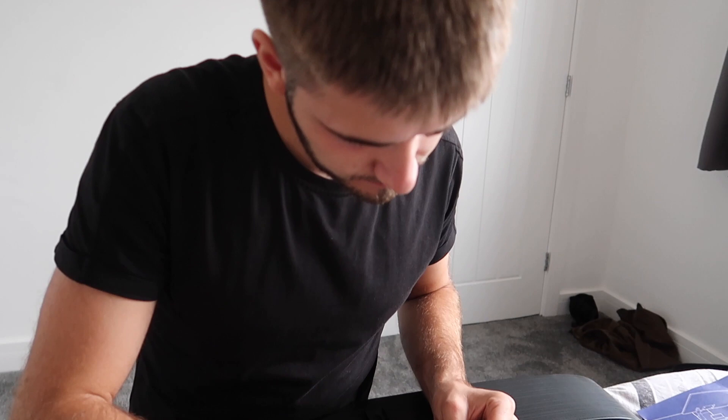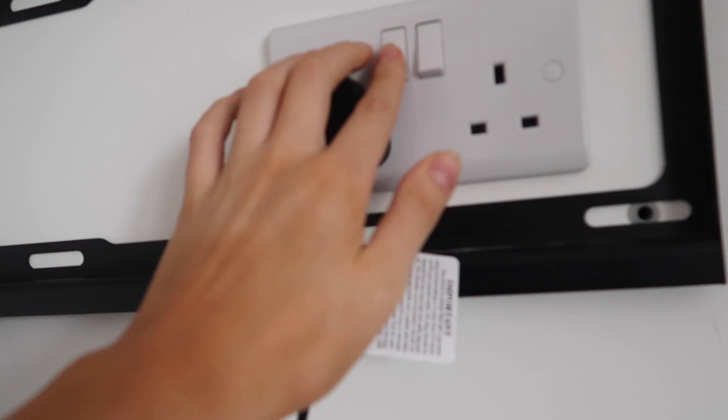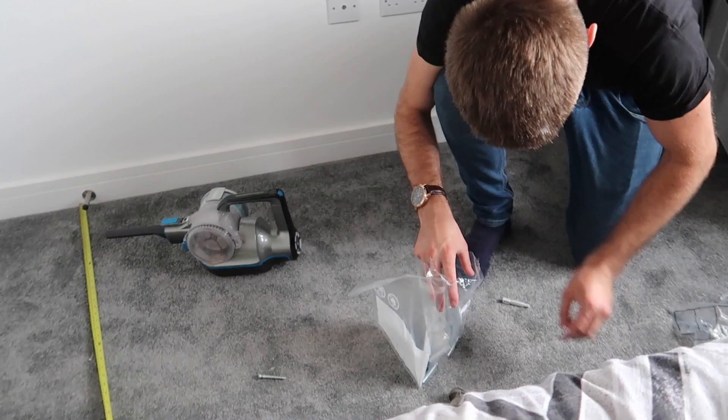Hopefully it should be simple and straightforward. We now have the bracket up and we're just going to put the TV on the wall. Now it's time to peel off the protective screen — that's the most satisfying bit, isn't it! And just like that, we've got the TV up. We wanted to put it central between where the door is.